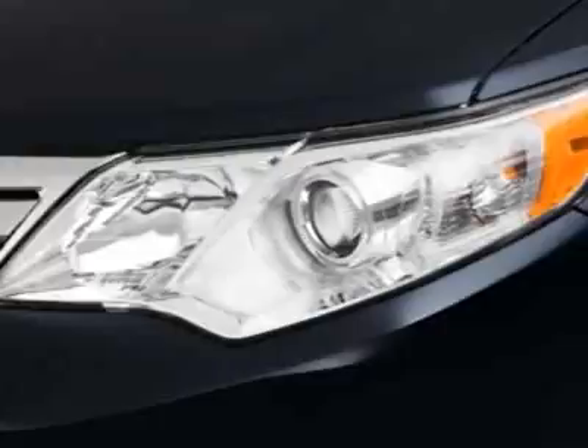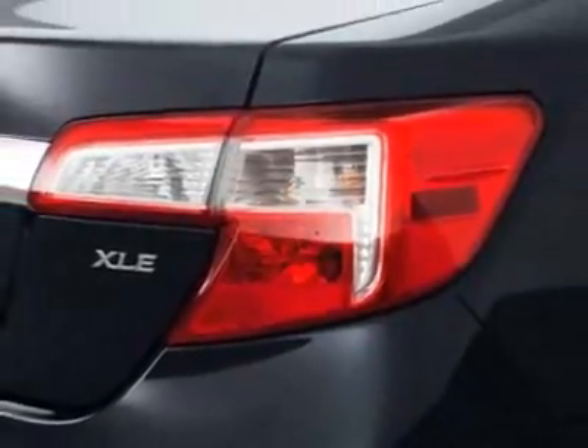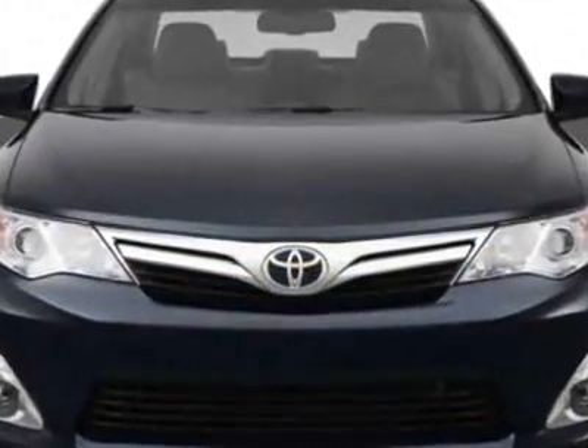This vehicle gets an estimated 25 miles per gallon in the city, and an estimated 35 on the highway. This Camry boasts a 2.5-liter inline-four engine, and has an unspecified transmission.